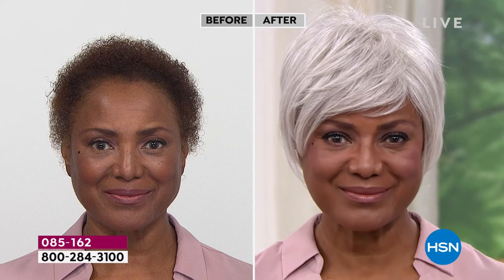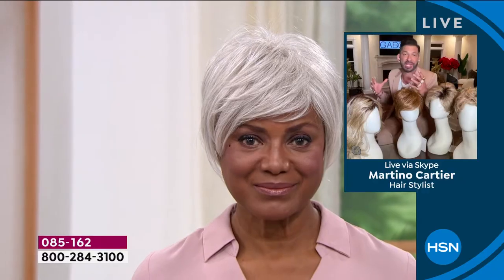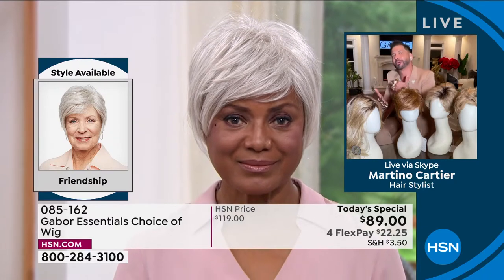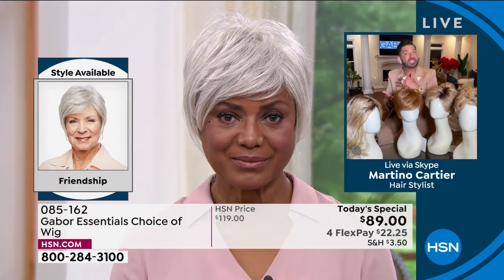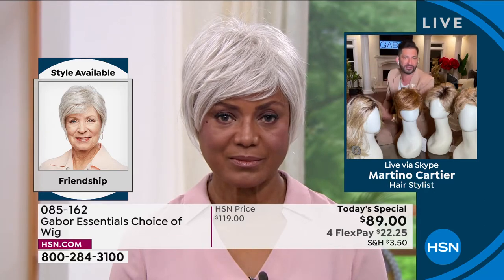That looks so good. You said you're really busy — being a doctor, lawyer, playing all these roles as an actress. Let's talk about the maintenance. Why has Gabor made your life easier when it comes to maintaining this wig?